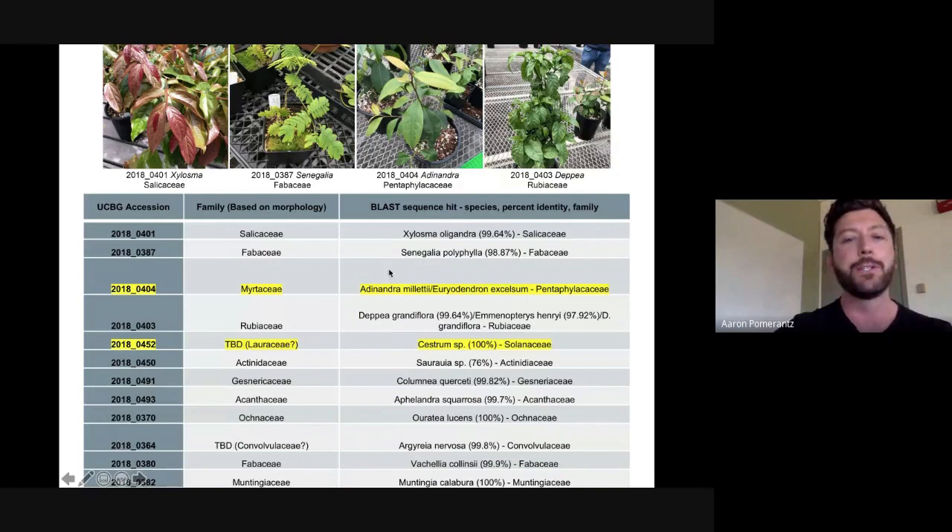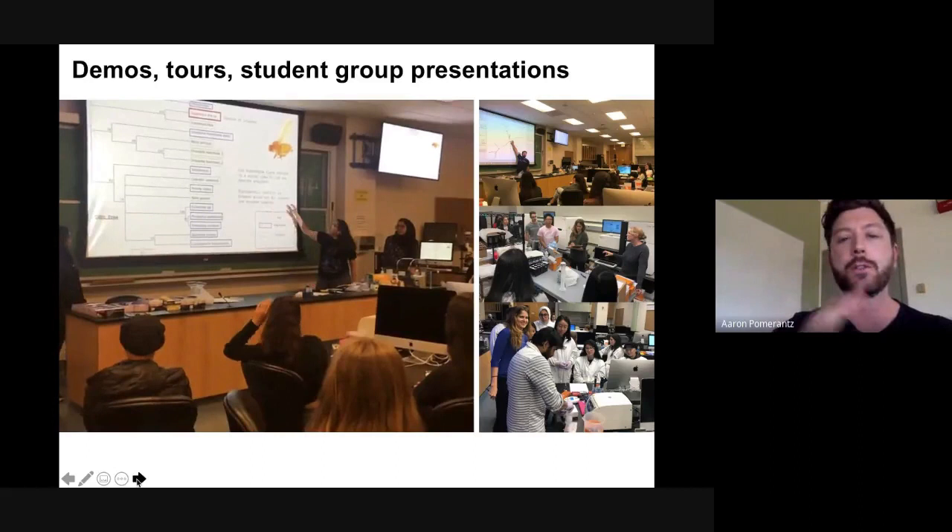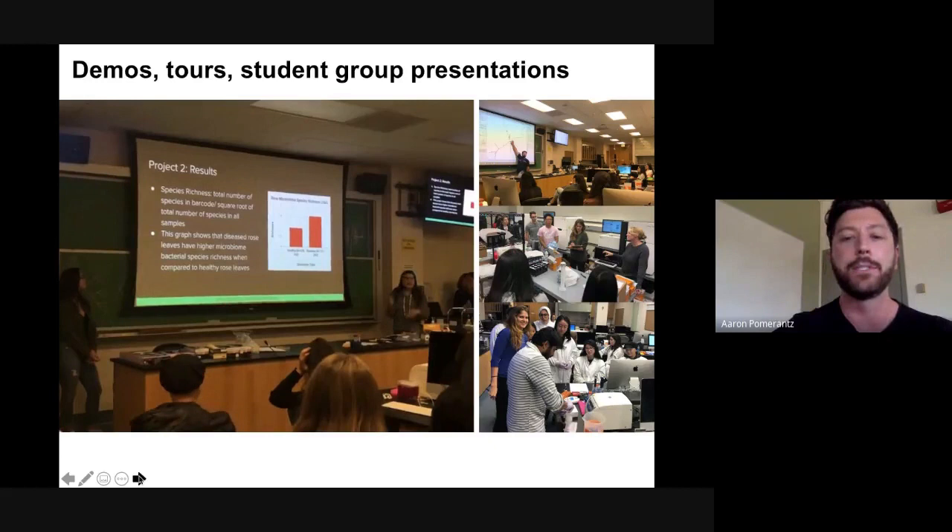The students did a great job — I was surprised that freshman undergraduates successfully PCR'd and sequenced all 12 samples with positive results on the first go. Based on Vanessa's family-level morphology guesses, they achieved family-level matches in all cases for their top BLAST hits. In some cases there was a discrepancy, and actually the students may have done better using the BLAST hit than the morphology guess. We also did lots of demos and tours to make it a comprehensive short-format class, with students putting together their own presentations at the end.